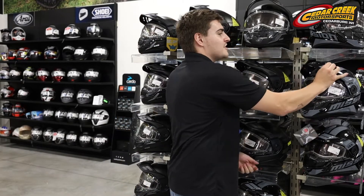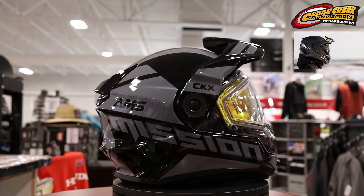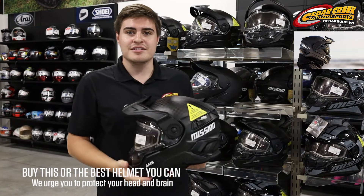Hey guys, it's Alex at Cedar Creek Motorsports. Just want to show you guys some cool new helmets that just hit the shelf. We got the brand new CKX Mission helmets. This one's in polycarbonate. These helmets have such an awesome anti-fog system that nine times out of ten you don't even have to plug these things in.